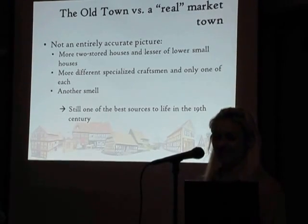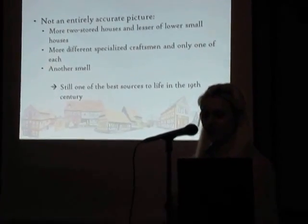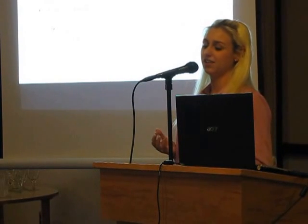The Old Town isn't a 100% accurate picture. There are more two-story houses and fewer of the lower, small houses that characterized many old towns, because the more humble buildings were torn down before there had been any thought of making the Old Town. The Old Town also has more different specialized trades and craftsmen than a smaller market town would have had — for instance, only one shoemaker instead of several. And then there is the smell: back in the 19th century there wasn't a developed sewer system, so the look and smell of the streets were very different than today. Despite this, the Old Town is still one of the best sources for what it was like to live in a market town in Denmark in the 19th century.